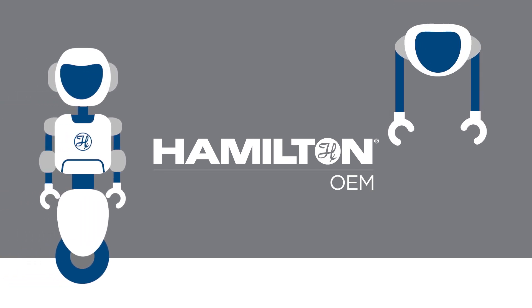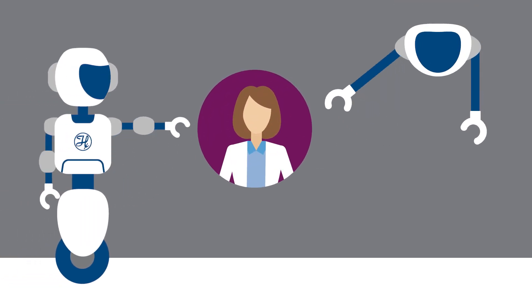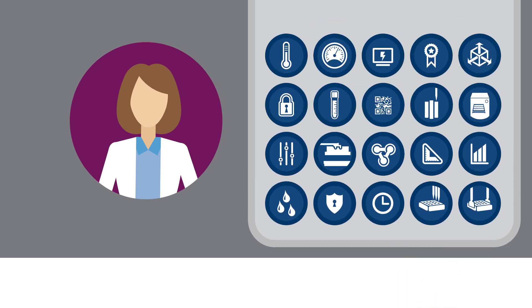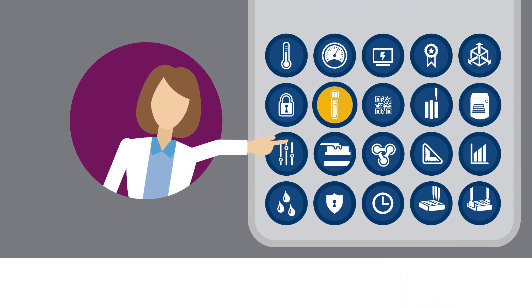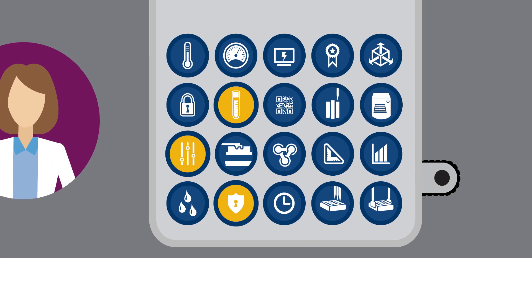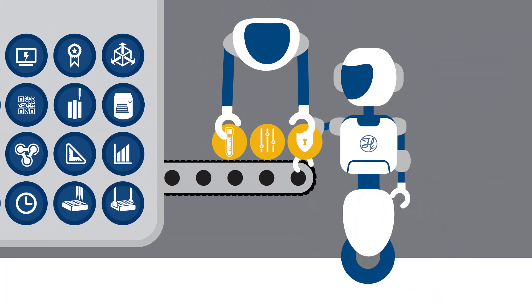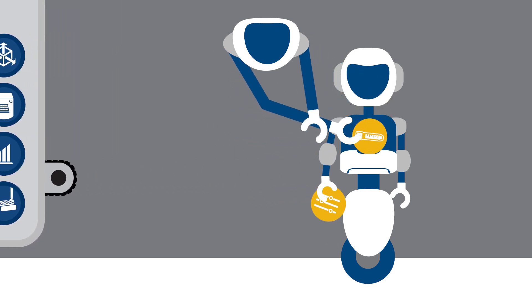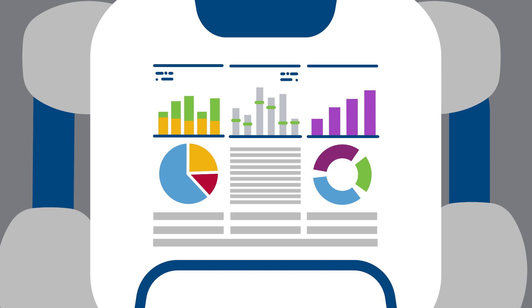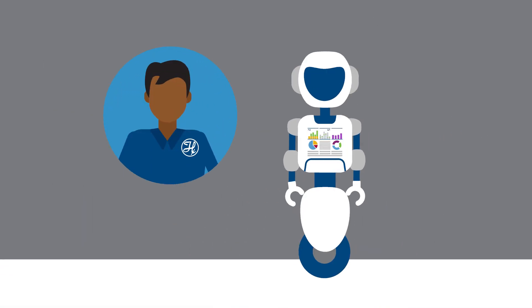At Hamilton OEM, we strive to help you achieve your goals with effective and customized liquid handling solutions. Our process begins with making sure we have a complete understanding of your goals. With your requirements in hand, we'll use Hamilton's pioneering automated liquid handling technology to design the system that's the right fit for your business.